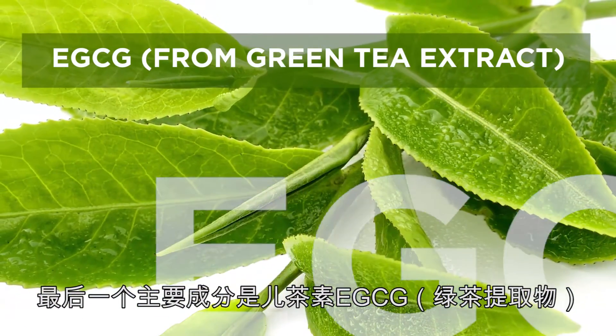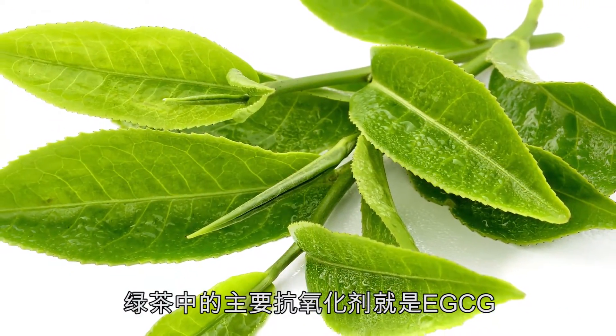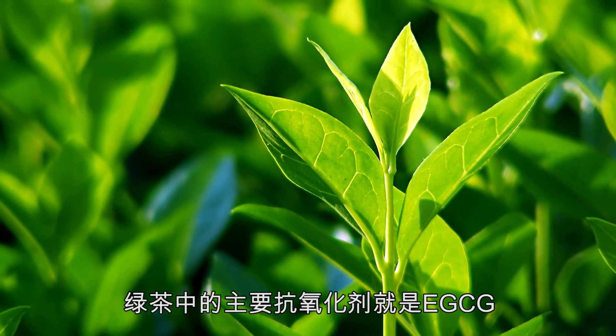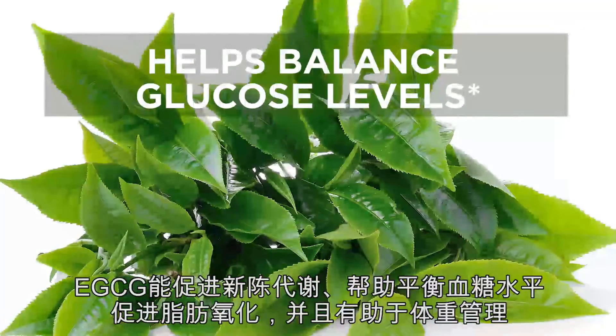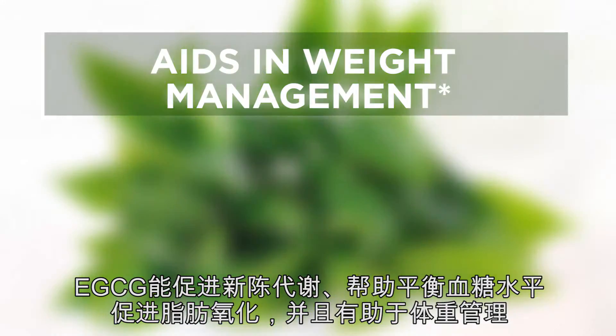The last key ingredient is EGCG from green tea extract. The major antioxidant in green tea is known as epigallocatechin-3-gallate, or EGCG. EGCG also enhances metabolism, helps balance glucose levels, increases fat oxidation, and aids in weight management.